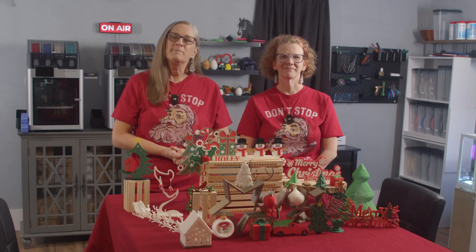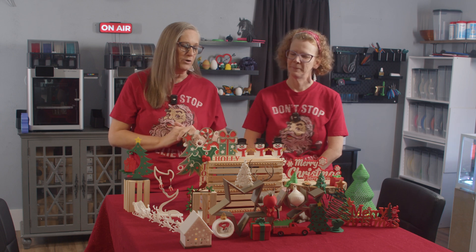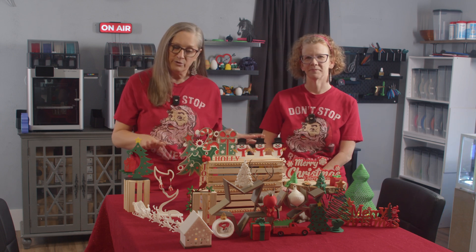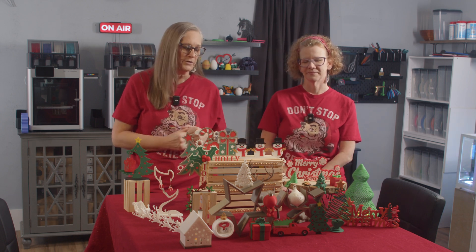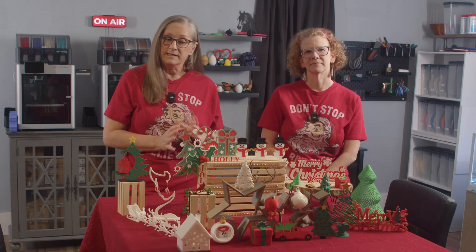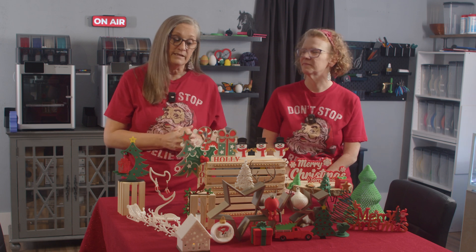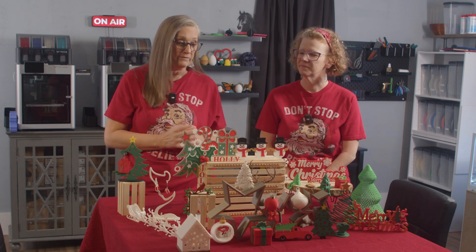Hi everyone, welcome back. We are Crafted Catastrophes and today we're going to walk you through a few of the Christmas decorations that we've printed for our personal use. We did have a problem with some of them, so we're going to explain that and maybe give a few suggestions on how that can be alleviated when you print them.